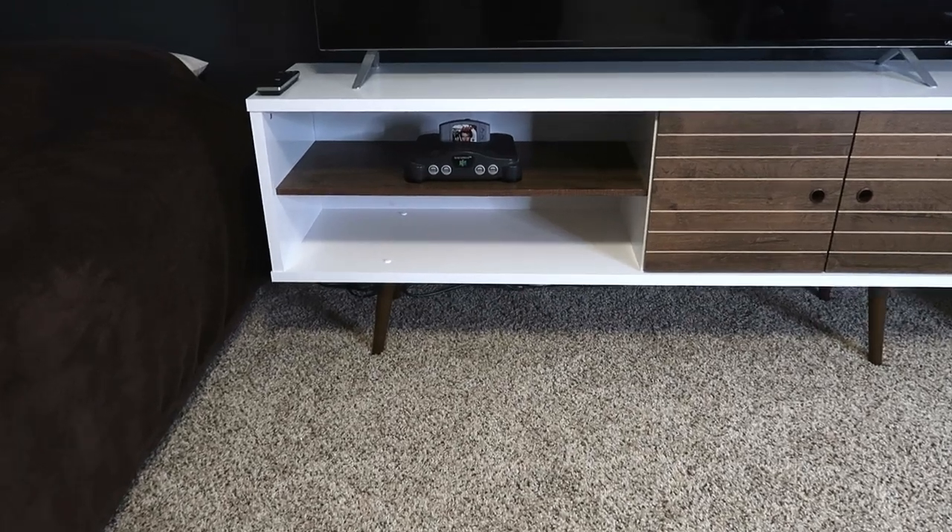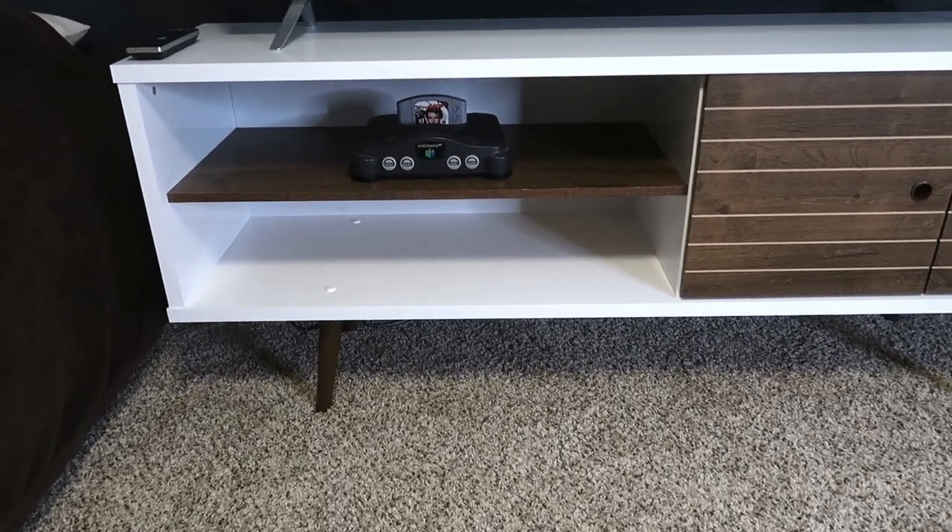Everything in this video I will have linked down in the description below if you guys want to check out exactly where I got everything from. Now for this couch, I found it on Amazon for a little less than $200 and I absolutely love it. Not only is this a great place for me to kick back and watch some CNBC or play some Nintendo 64 with my son, but it also is a nice spot just to take a quick break from work if I ever need it.